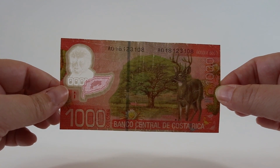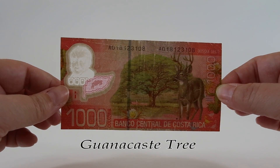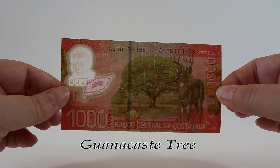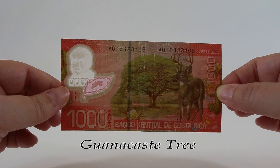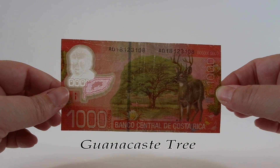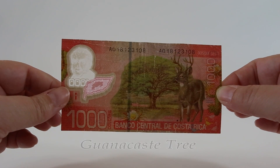This note also features the guanacaste tree, also known as the caro caro or the elephant ear tree. It's a species of flowering tree in the pea family. The wood from that tree is lightweight and water resistant and they use it to make doors, windows, furniture, cabinets, and even ships.